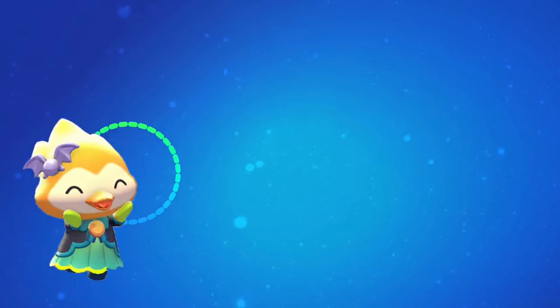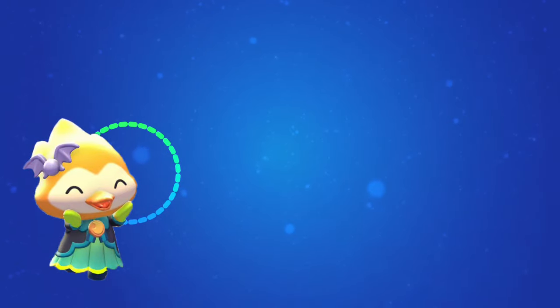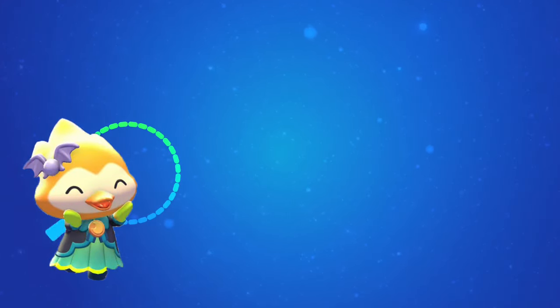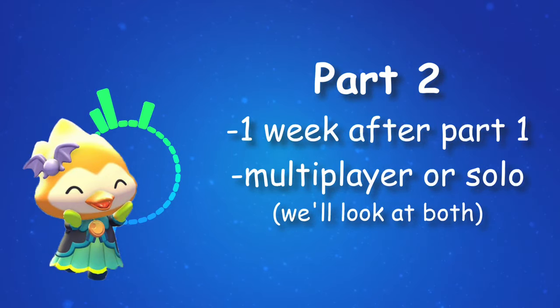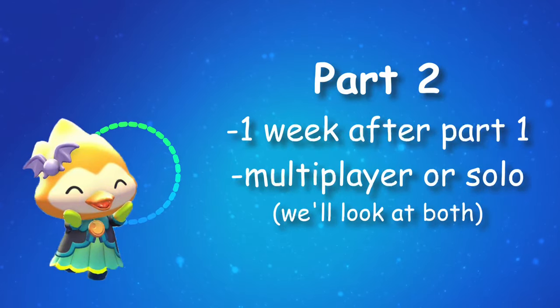Part 2 of the Spooky Seekers Quest with the Secret Basement Library in the Haunted Mansion unlocks one week after you complete Part 1. You should see this quest pop up in your quest log one complete week after finishing Part 1, so if you finished Part 1 on a Friday, you should see availability for Part 2 on the following Friday.